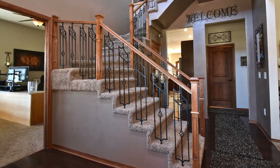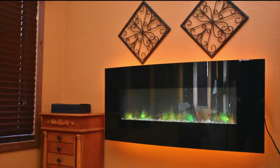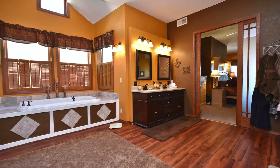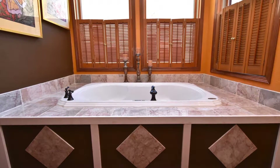Walk up the grand staircase to the second level and you'll find the incredible master bedroom with its own gas fireplace and a cozy corner to sit and relax with a book. The master bath is large with multiple closets and has a separate shower and its own jetted tub for relaxing.